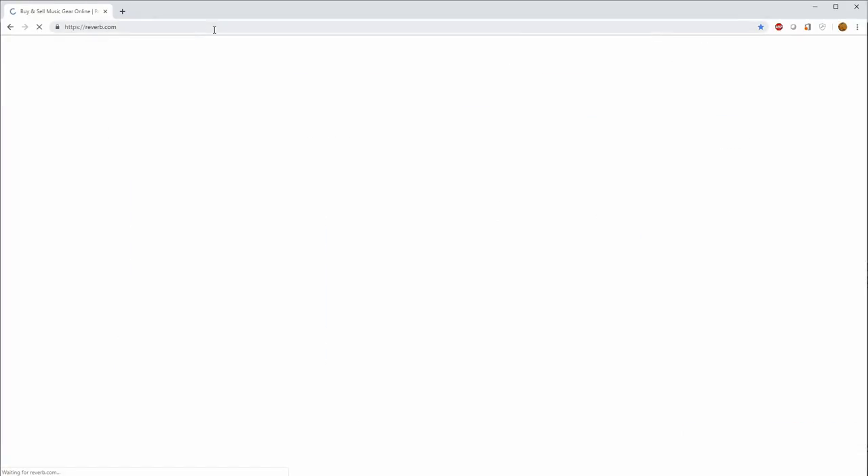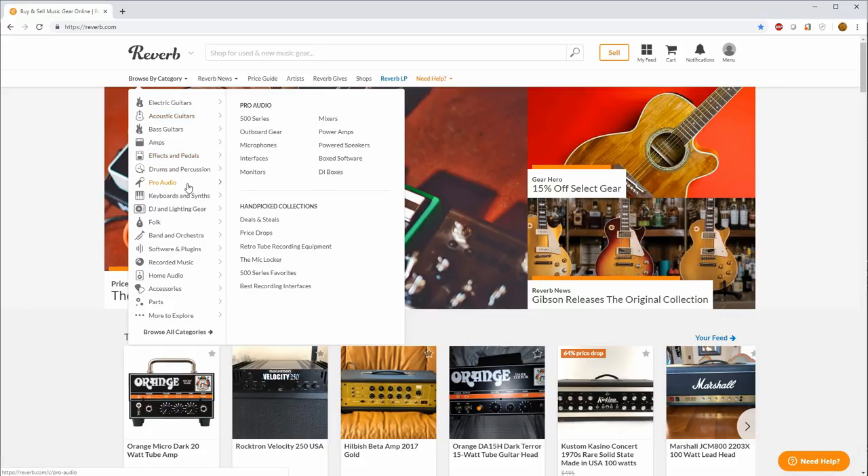Those are the new options. When you buy new, you get warranties and retailer guarantees — if it breaks or shows up broken, you can send it back. But for value per dollar, the used market can offer more bang for your buck, though you forfeit warranties. When it comes to used music gear, I prefer Reverb. Let's go to reverb.com, pro audio and microphones.